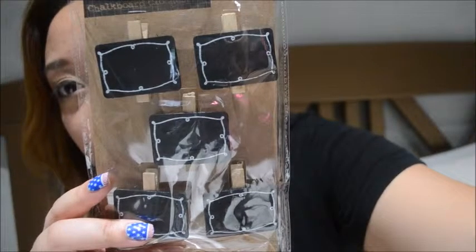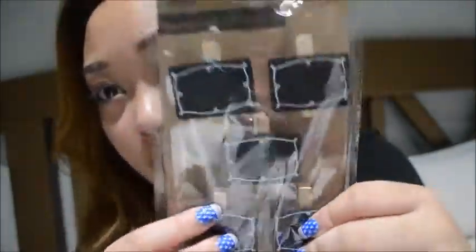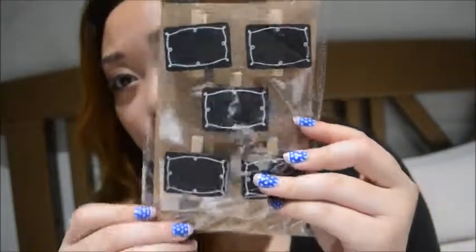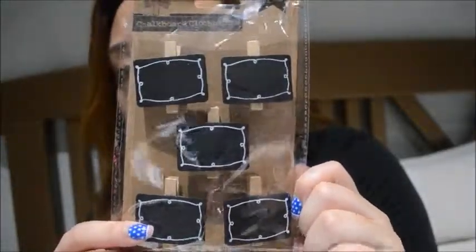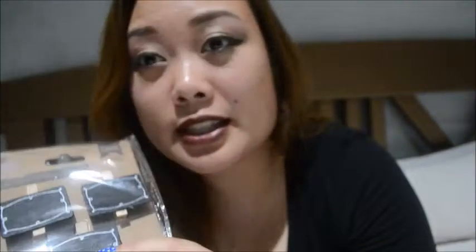The last thing I got from Big Lots is this chalkboard clothespin. I thought it was so cute — it's just a clothespin with a little chalkboard on it. It comes with 5 chalkboards and it was $2, so good find. They also had chalk markers at Big Lots and it was a 4-pack for $3, which is even cheaper than what you can find at the Dollar Store. So you guys should check out Big Lots if you're looking for chalk markers and you can't find them at your Dollar Tree.